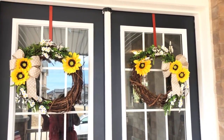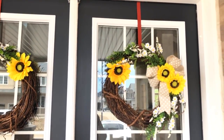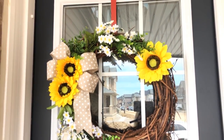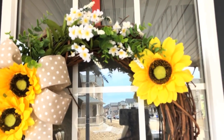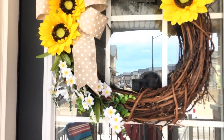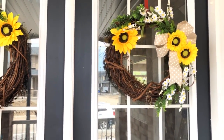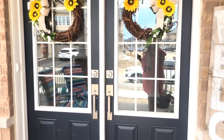I made these two wreaths — do not mind the wreath hangers because those are not going to stay, they're actually red Christmas ones. I just made these wreaths with some dollar store flowers, some regular greenery that I had. I love the yellow and white together, and then I just made a matching polka dot bow. I think they look so cute!